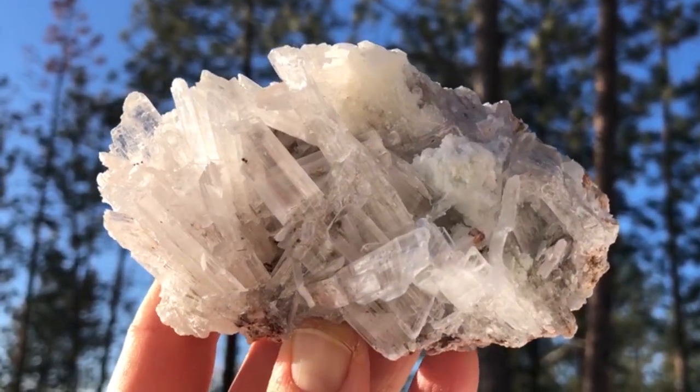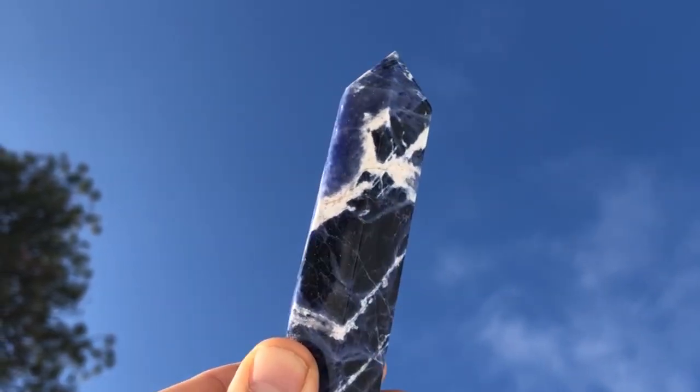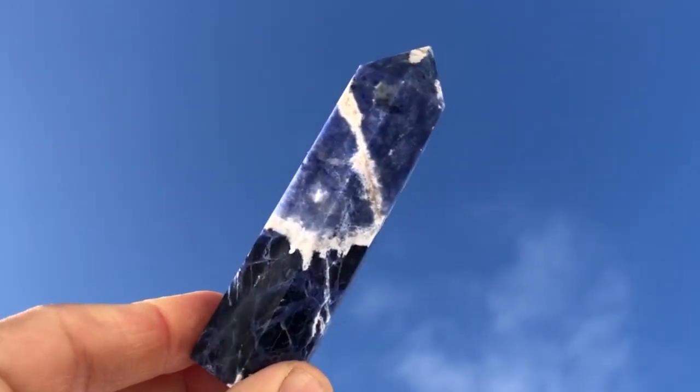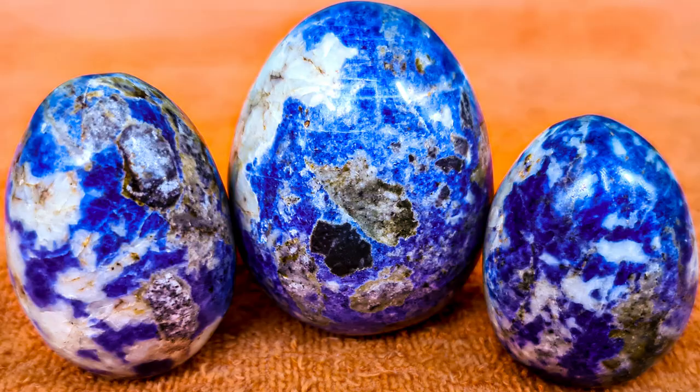Sodalite, another captivating crystal renowned for its deep blue color and beautiful marbled patterns, also possesses an intriguing glow-in-the-dark quality. Although sodalite doesn't glow as brightly as eupolite, it exhibits a soft and subtle luminescence under UV light. This quality is due to the presence of minerals such as calcite and howene within its structure.